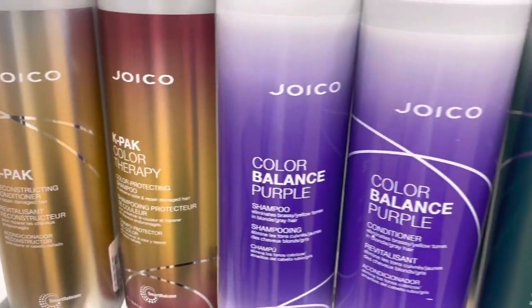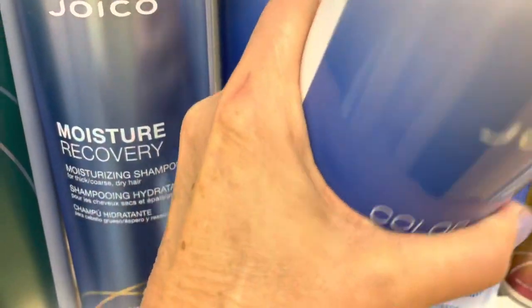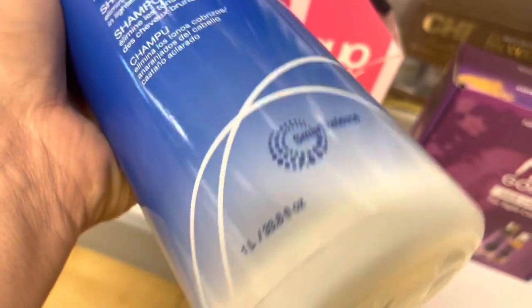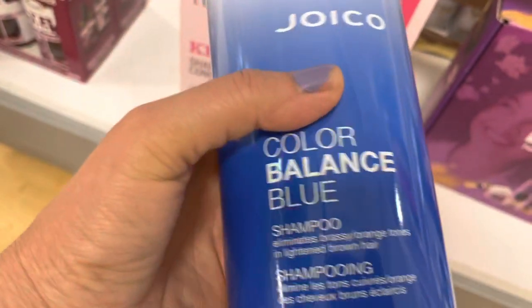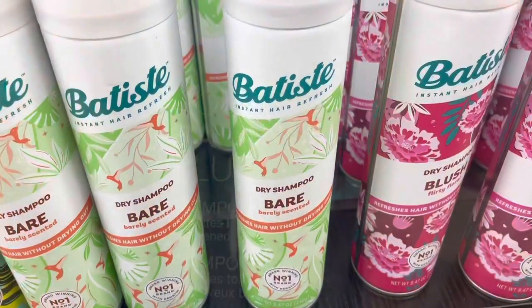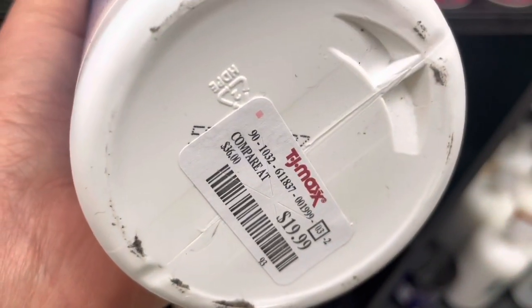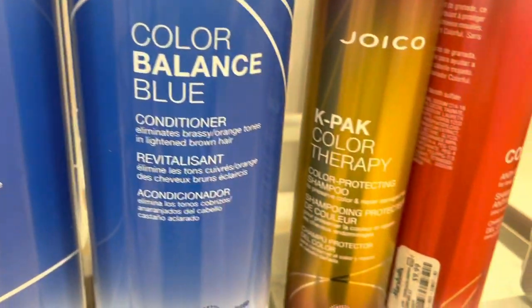Oh my gosh — the whole Joico line. I have the Joico blue shampoo — here's the blue shampoo. I have this in my cart right now at Ulta waiting for a coupon. This is the giant bottle — it's $38, I know because I've got it in my cart. It's only $19.99 here. This is for brunettes to tone down brassiness, kind of like a purple shampoo does for blondes. And here's the conditioner. It takes out orange and brassiness. I think I'm going to pick up the shampoo just because the small bottle is $20 at Ulta and I've been wanting to try it.